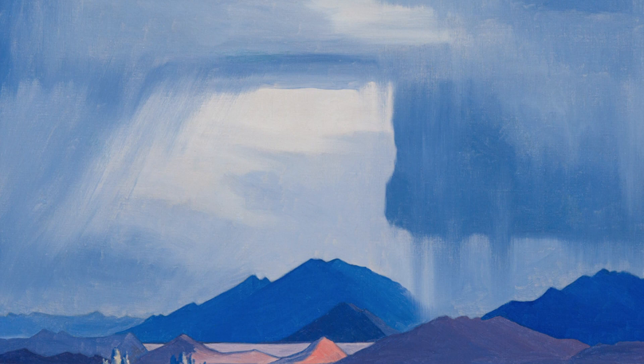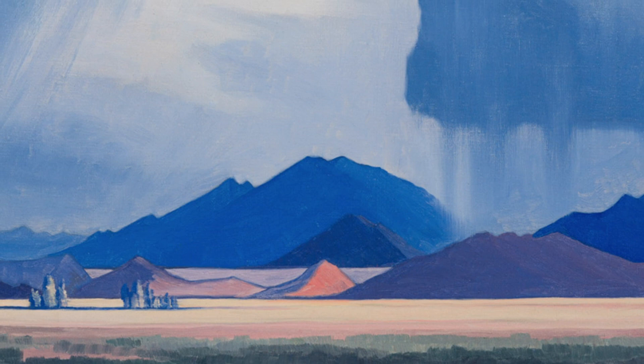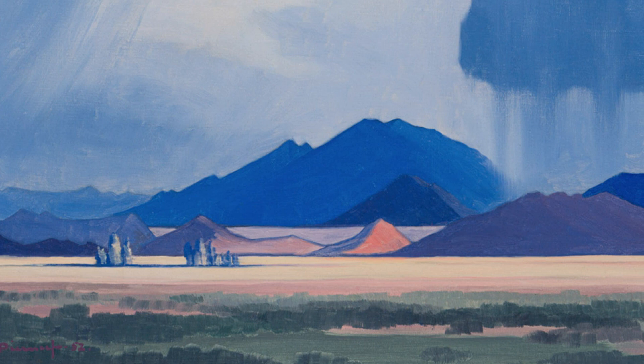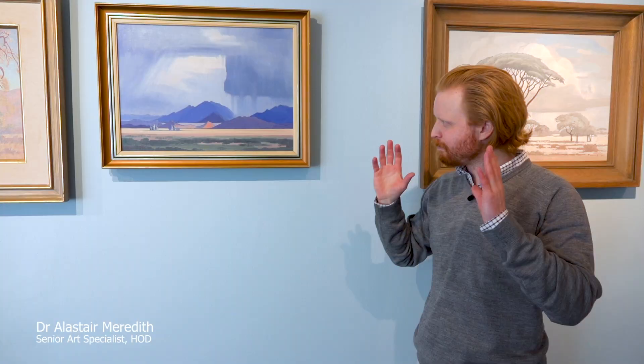I don't think any paintings in this sale capture atmospheric conditions quite like this one over here — this cloudburst storm. I love this painting. It's a late work from 1952, so he's very much at the pinnacle of his career. He's doing so many special things there. Look at just those few little trees with a fabulous dark shadow within this sort of mustard band of landscape.